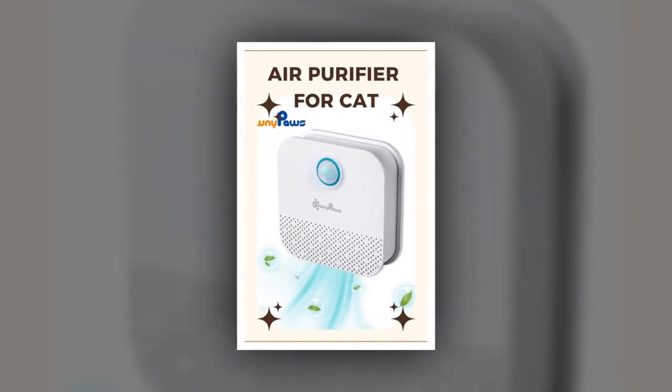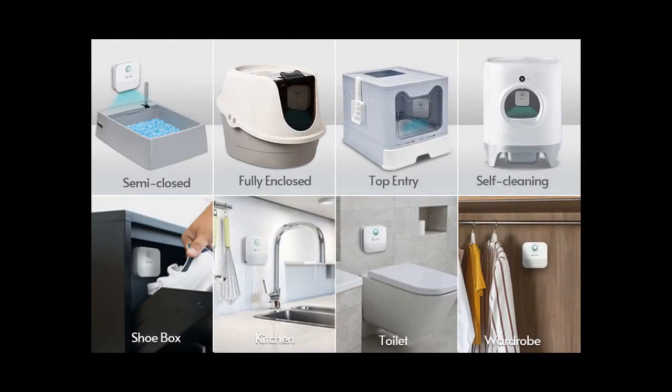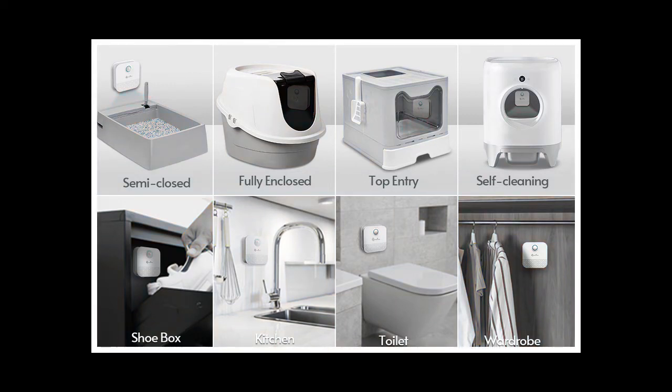We encourage customers to share photos of their pets using our products. The best pictures will be featured on our website, and selected participants will receive a free product with their next order.